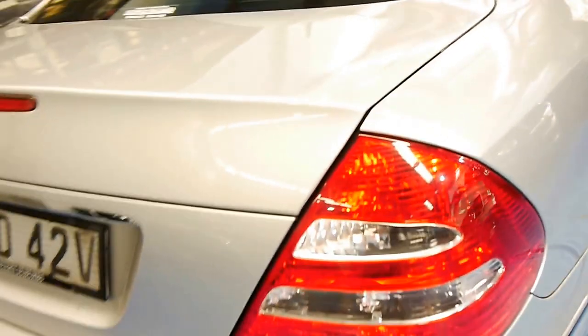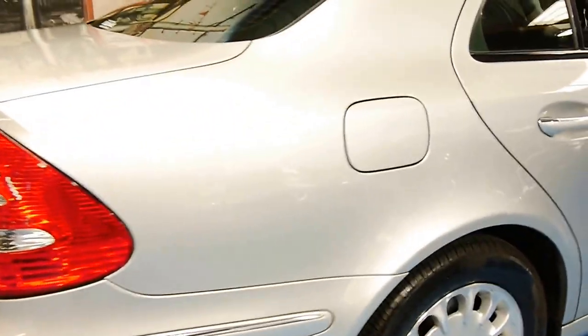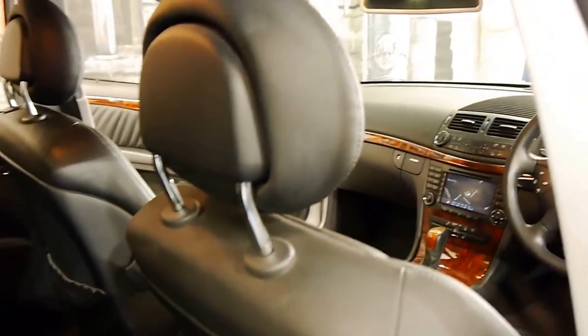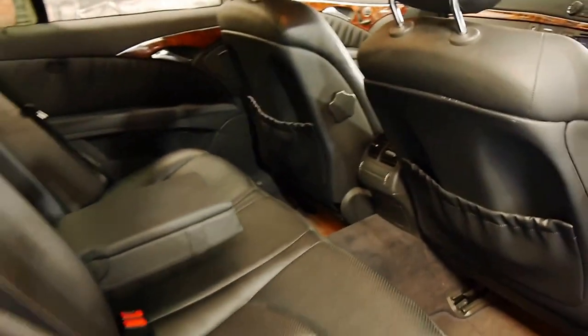We don't detail the cars until they get sold because we've got such a high turnover, but you can see inside just how lovely they are. When we find them with 90,000 kilometres and are able to sell them for under $20,000, that's extremely good value for money. These are cars that should easily do three to four hundred thousand kilometres with similar servicing.